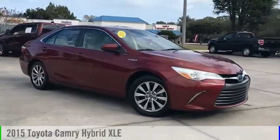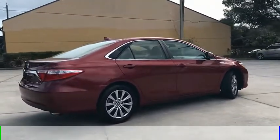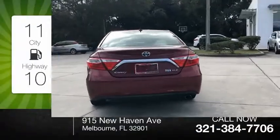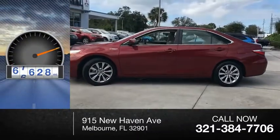Make a great choice today with the 2015 Camry Hybrid. This vehicle is powered by a front-wheel drive, four-cylinder, 2.5-liter engine. Great fuel efficiency saves you money by requiring fewer trips to the gas station. This vehicle has less than 80,000 miles.